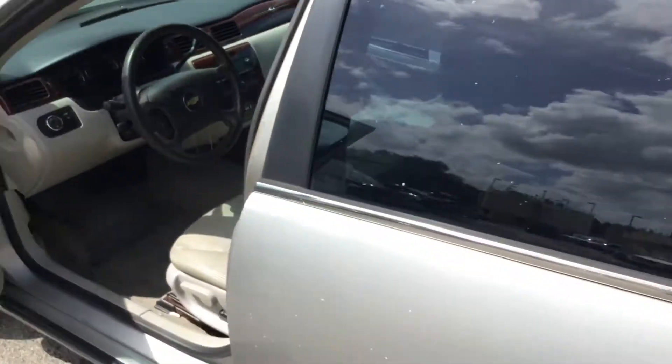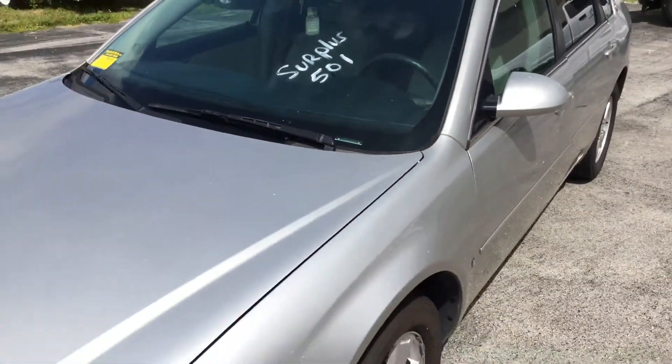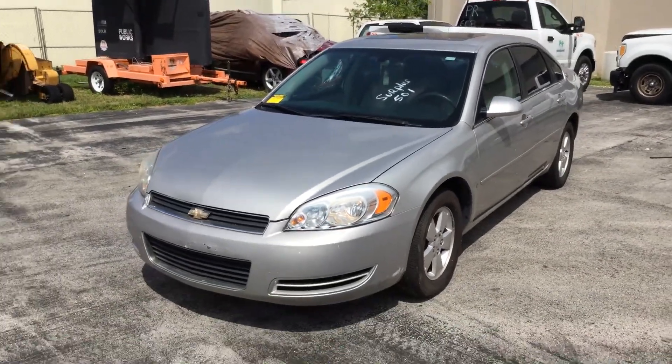It's a 2006 Chevy Impala LT, lot number 121. Good luck. We'll see you soon.